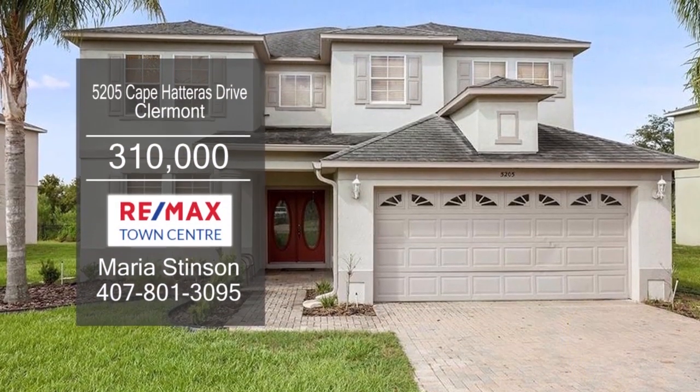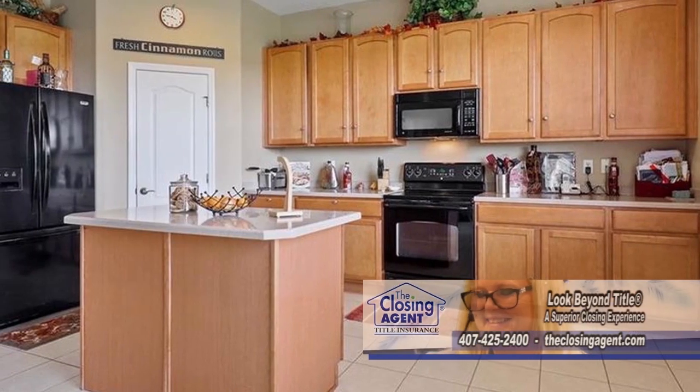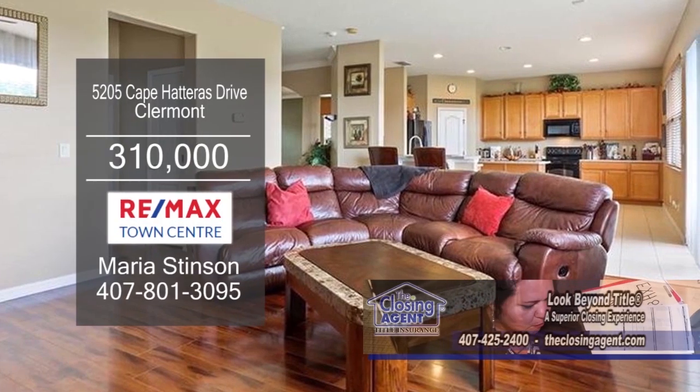This home in Claremont is located in the highly sought after Trad's Landing community. The kitchen has a center island and tons of cabinet space. Off the kitchen is the family room. Enjoy meals in the dining room.